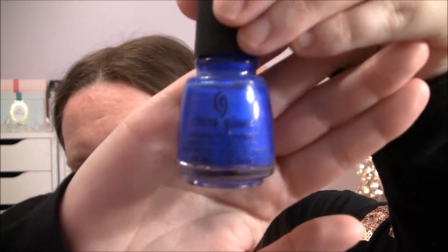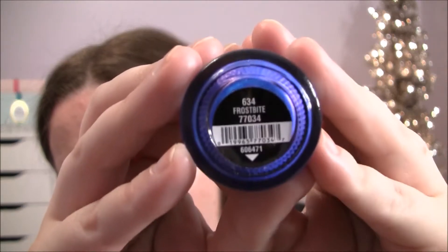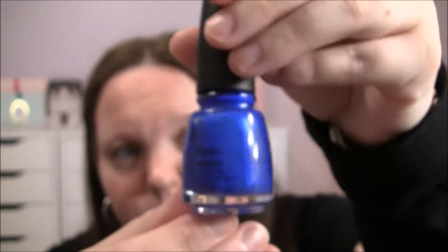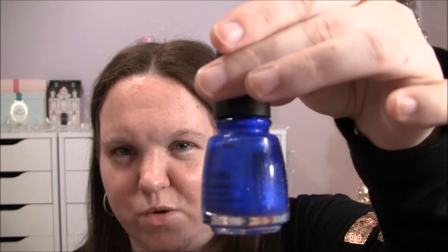This first one is by China Glaze — it's a very bright blue. It's coming up brighter on camera than it is in person, but this is called Frostbite. It's still a little bit dark but I like it when I want a little bit of color while still keeping with the darkness of wintertime. I usually wear this more on my toes and then a darker nail polish on my fingers.